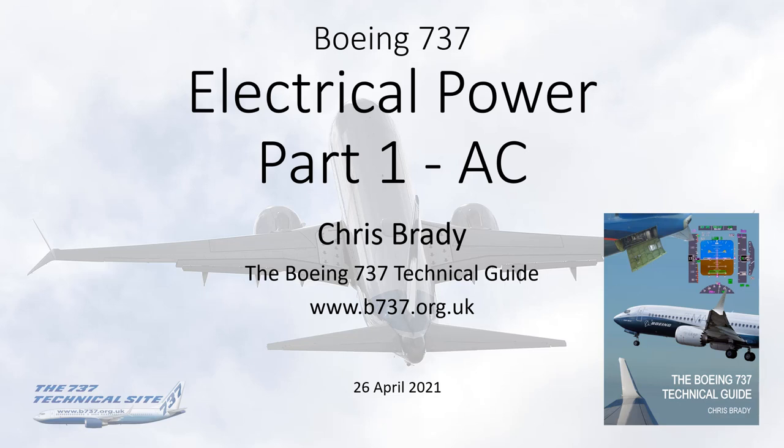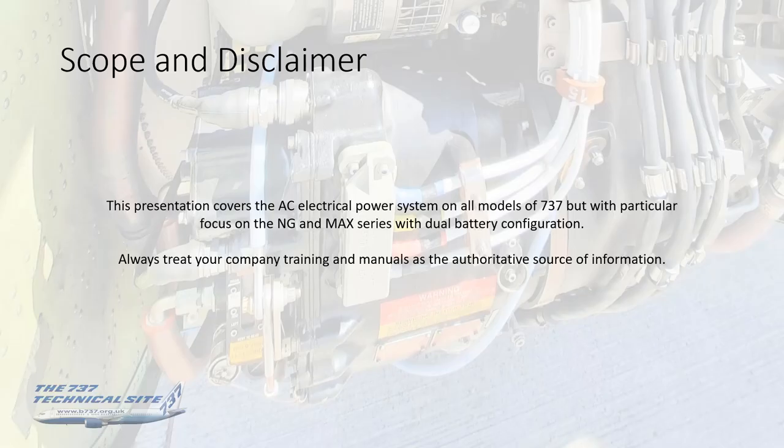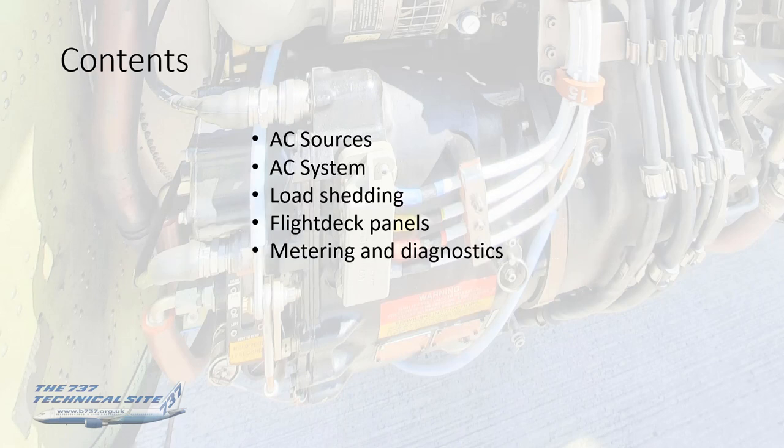Hello everybody, my name is Chris Brady, author of the Boeing 737 Tech Guide and the Boeing 737 TechSite. This presentation is Electrical Power, part 1, AC electrics. We're going to cover the AC electrical power system on all models of the 737, but with particular focus on the NG and the MAX series with a dual battery configuration. Please treat your company training and their manuals as the authoritative source. We'll cover AC sources, AC system, load shedding, flight deck panels, metering and diagnostics.